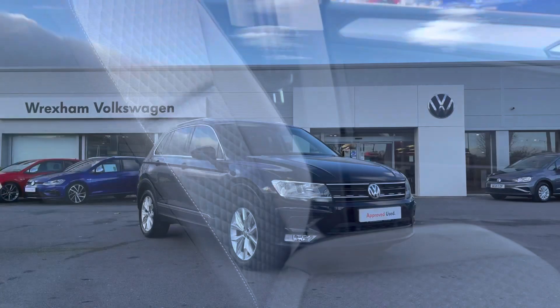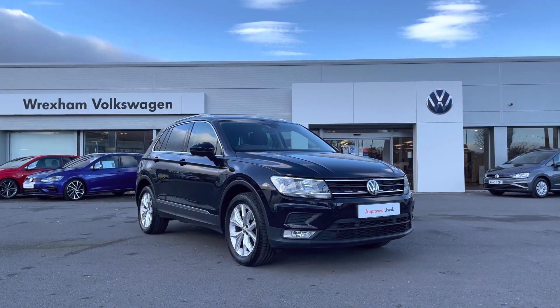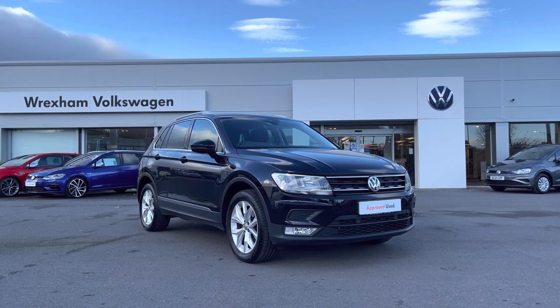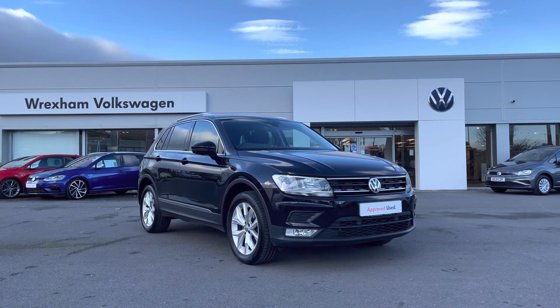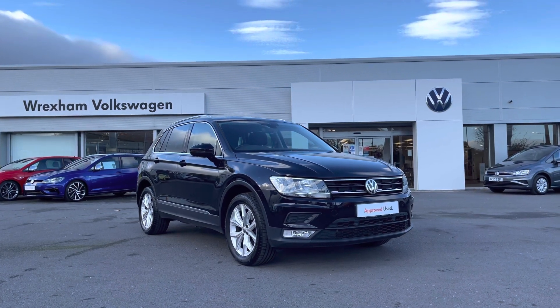Thank you for watching this video on this Volkswagen approved used Tiguan, which includes a 2 year warranty along with additional benefits and flexible finance packages available. For a personalised finance quote or to book a test drive please contact us now on 01978 340600.